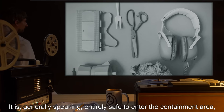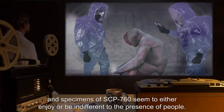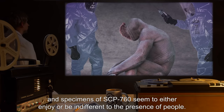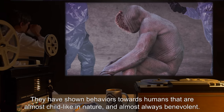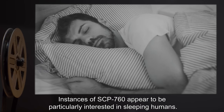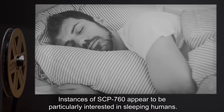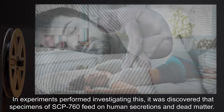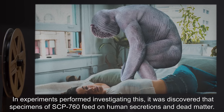Contributions of objects by personnel have served as more than enough to keep this want for new objects appeased. It is generally speaking entirely safe to enter the containment area, and specimens of SCP-760 seem to either enjoy or be indifferent to the presence of people. They have shown behaviors towards humans that are almost childlike in nature, and almost always benevolent. Instances of SCP-760 appear to be particularly interested in sleeping humans.